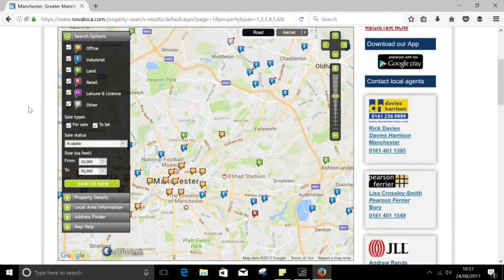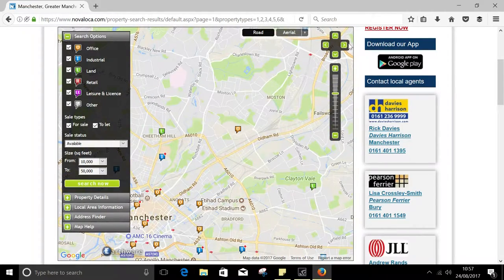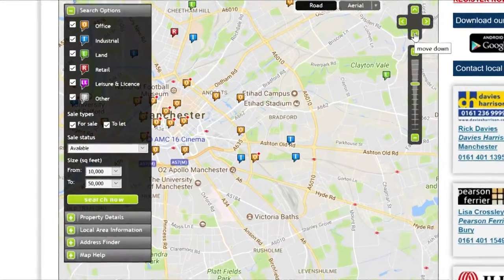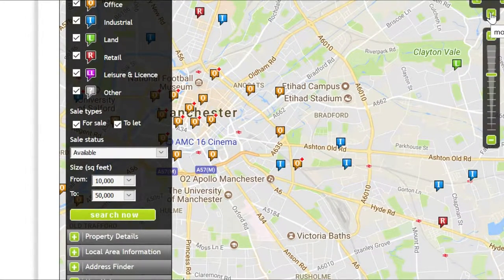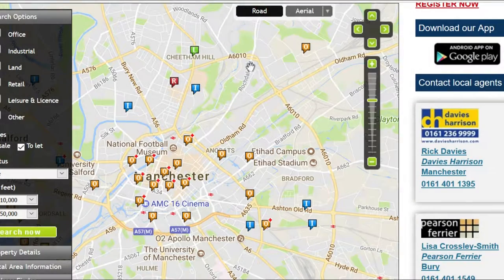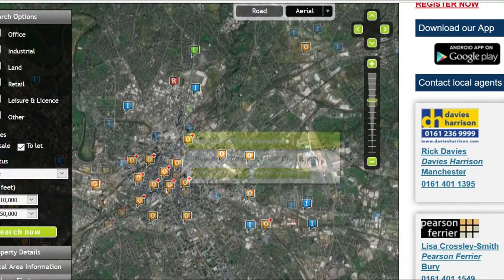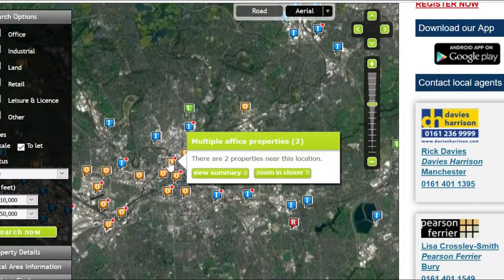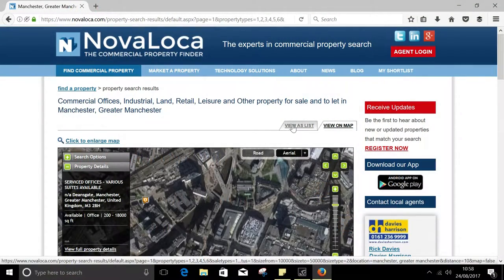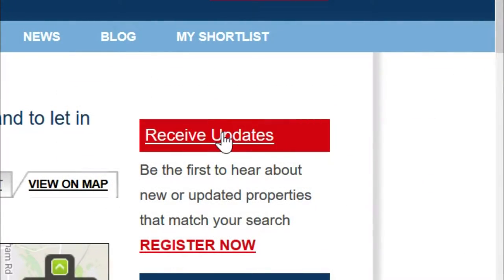You can scroll or zoom the map with these options on the side here, and you can amend your search criteria on the fly using these options on the left. You can also switch between road maps and an aerial view using these tabs here. If you decide you prefer using the list, you can always snap back to it with a click of this tab, and once again you can click on the red button here to start receiving updates.